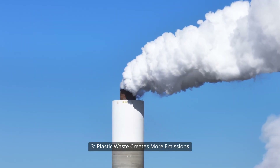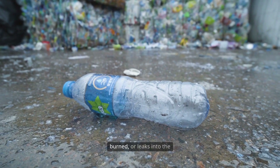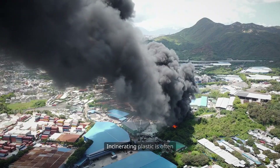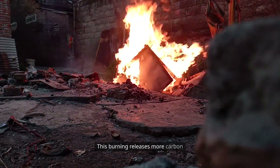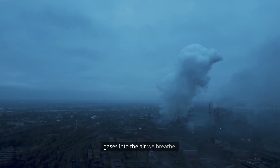Plastic waste creates more emissions. After use, plastic is either landfilled, burned, or leaks into the environment — each route causes harm. Incinerating plastic is often called waste-to-energy, but really means burning fossil materials. This burning releases more carbon dioxide, black carbon, and toxic gases into the air we breathe.